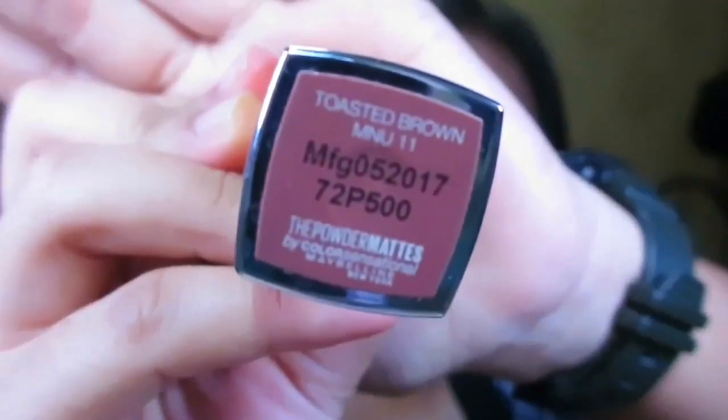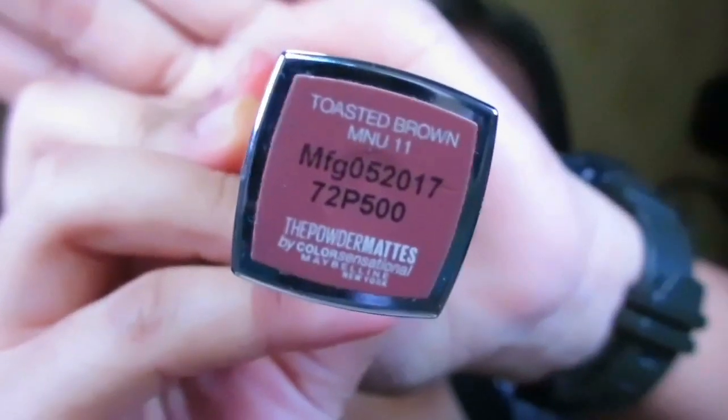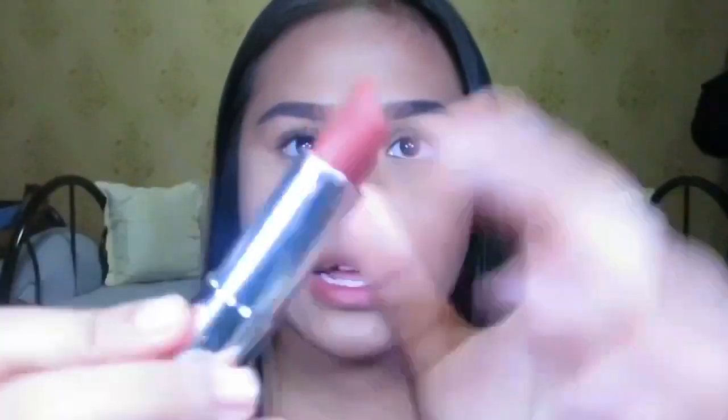Last but not least — I've done my face makeup, eyebrows, and eyes — so for the lipstick I'm using the Maybelline Powder Matte Boy Color Sensational in the shade Toasted Brown. I really love this color. It's not a liquid lipstick; it's a regular lipstick that is really moisturizing. This is what the color looks like.